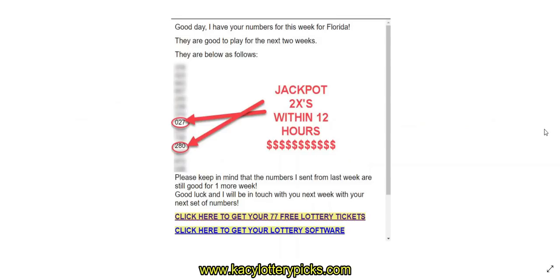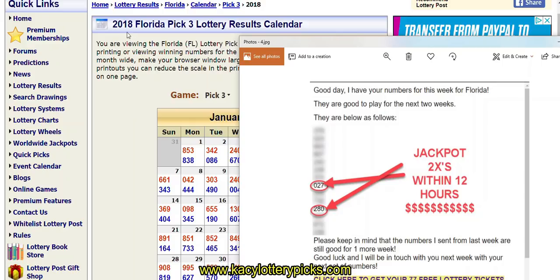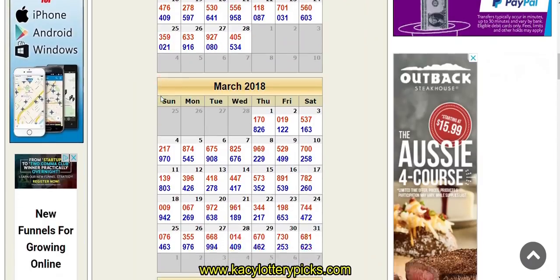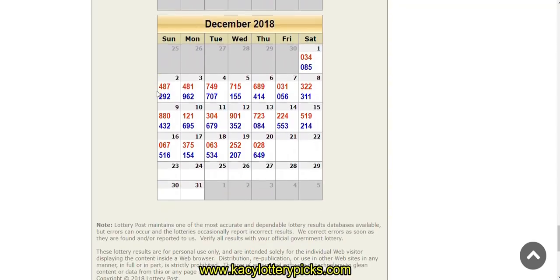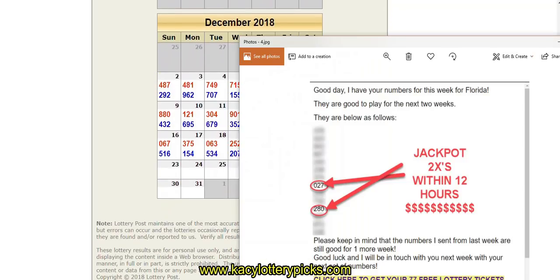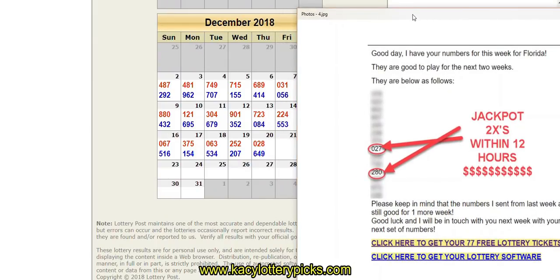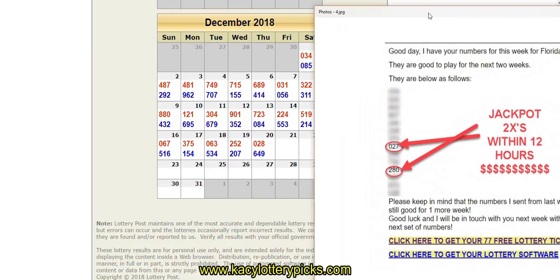Now if you're looking here, this is the state of Florida. You'll see it says 'Jackpot — two times it hits within 12 hours,' it really was back to back. We are in Florida 2018, so let's scroll on down to December because that's where we're at. We're almost at the end of the year — can you guys believe it'll be 2019 very soon? Have you started making your goals, started seeing what you're gonna manifest for the year?